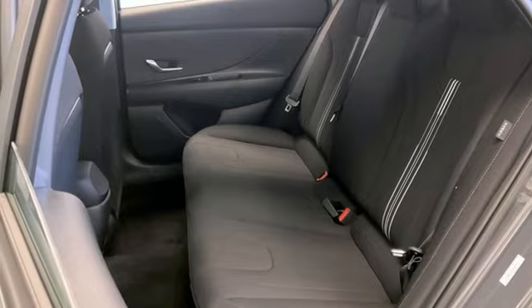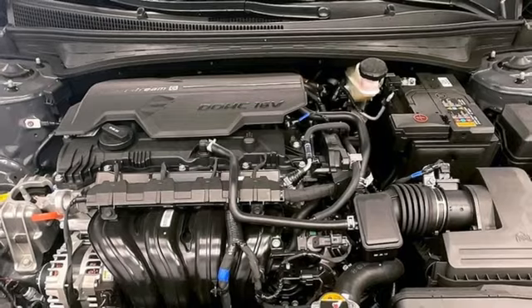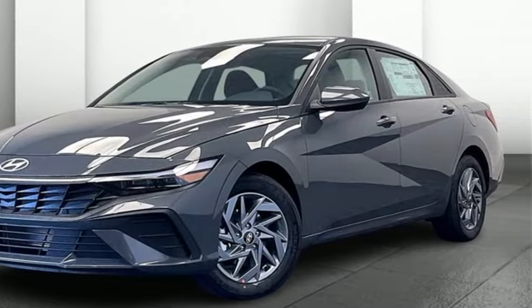Inline Four-Cylinder Engine, Manual Tilting Steering Column, Wireless Phone Connectivity, Streaming Audio, Hands-Free Lift Gate, Gas Pressurized Shocks, and Continuously Variable Automatic Transmission.